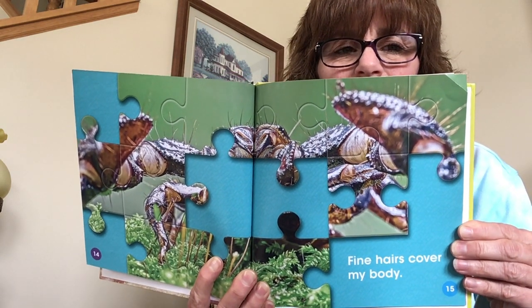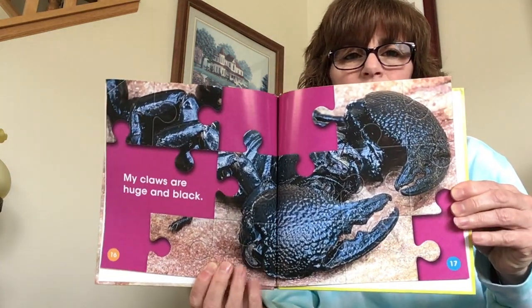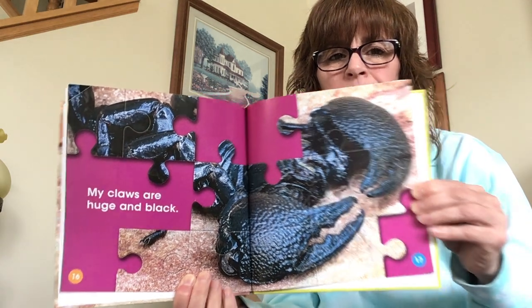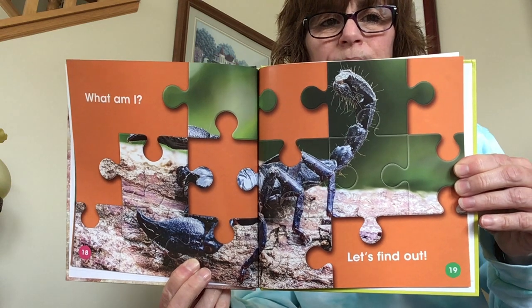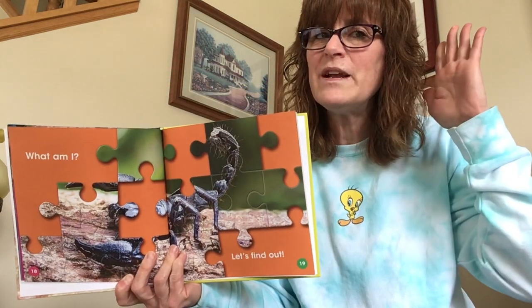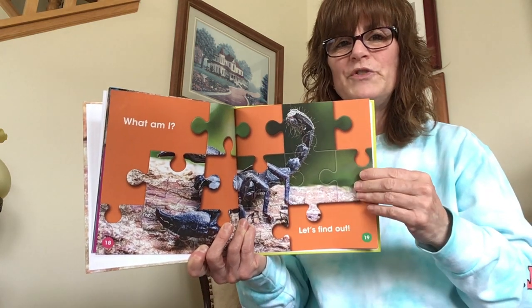Do you have a guess? I have a guess — I have a thought for sure. My claws are huge and black. Ella has a guess. What am I? Let's find out. Does this picture give you even more of a clue? Shout it to me — what do you think? If you don't have a guess, that's okay, because that's why we're here. We're here to learn what these animals are.